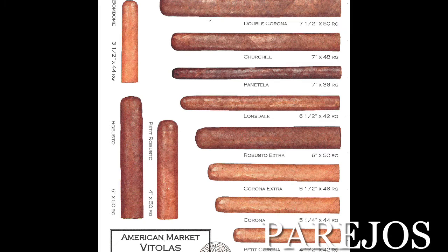There are two different categories of cigars: Parejos and Figurados. In the Parejos category, these are the more standard sizes and shapes, as you can see here on this chart. If you look at the fourth one up from the bottom, you will see a Robusto Extra — a 6-inch by 50 ring gauge.